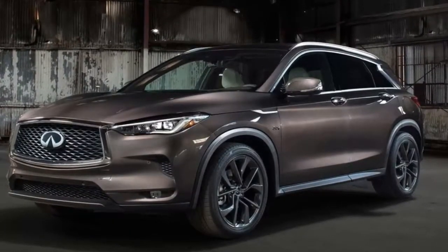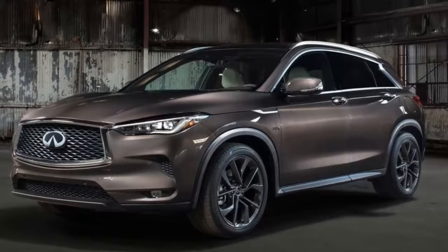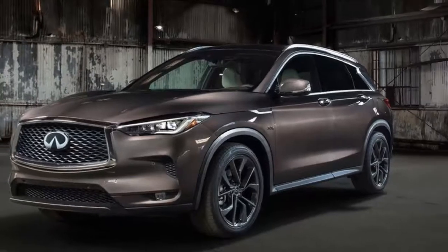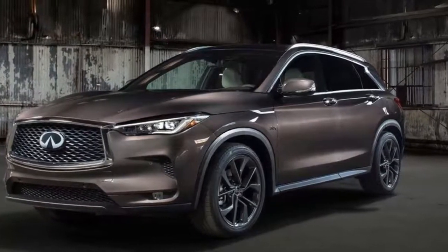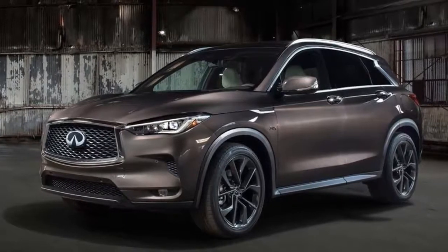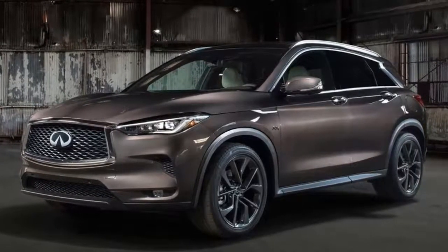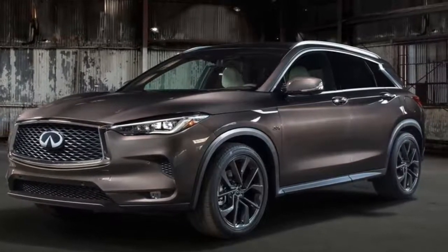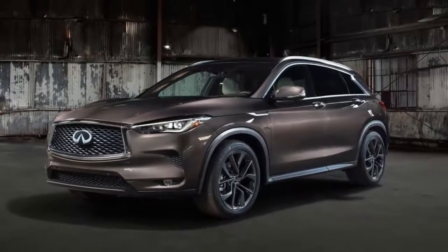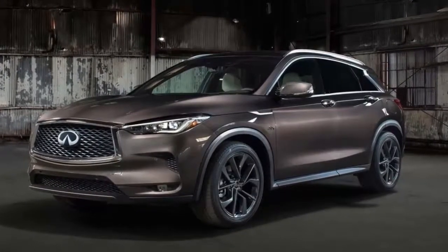Getting to the second generation of what started as the EX35 for the 2008 model year and then was renamed QX50 for 2014 has taken an inordinately long time compared with typical automotive life cycles, and the aging model has been a slow seller, even as the crossover market has gained momentum.